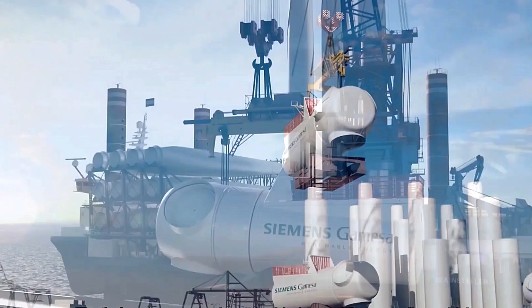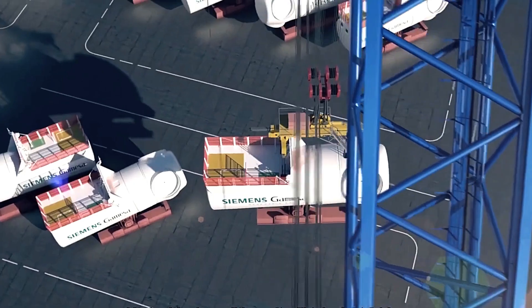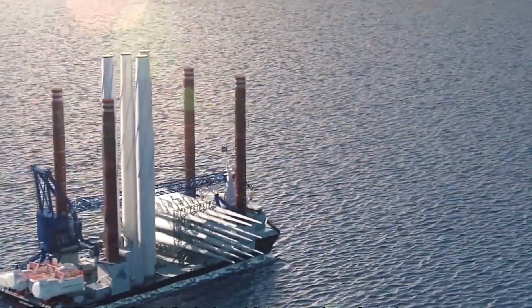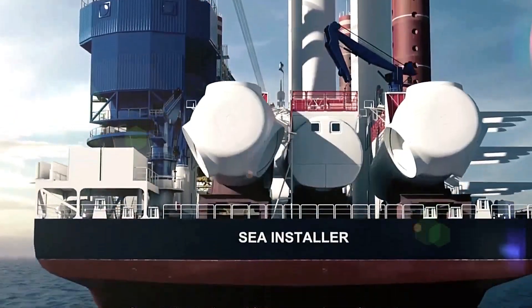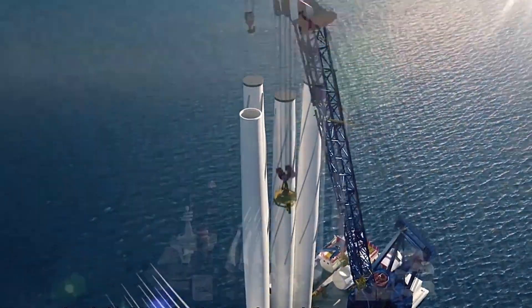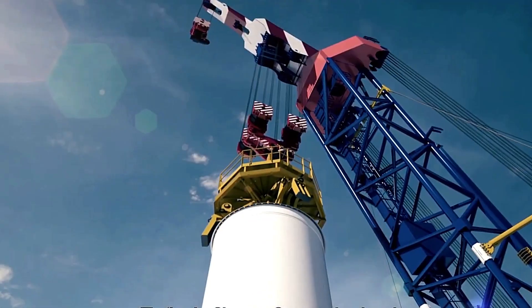Recently, the company secured a significant contract to supply wind turbines to the Danish group R-STED, with a planned total capacity of 1,400 megawatts. To meet such demands, Siemens Gamesa has developed a diverse range of turbines.